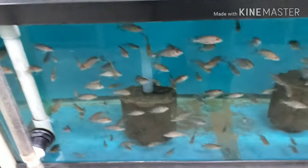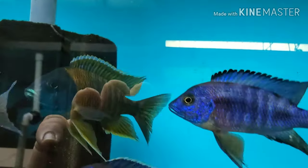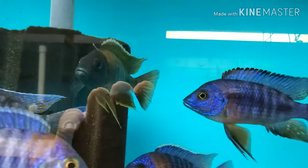Beautiful albino strawberries. That is a tank full of two-inch turkis growing out — you can see there's some nice males showing already. Up here are red collar peacocks, both males and females.